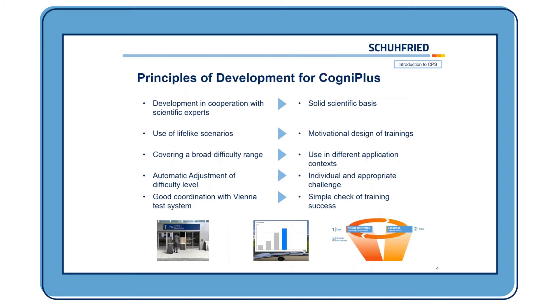When we developed CogniPlus there were some guiding principles. The first, which was very important for us, was that we developed it in cooperation with scientific experts. So we have a solid scientific basis and we can be sure that our training is state of the art and it works. The second big issue was that we want to use lifelike scenarios, so it's motivating for the clients or the patients.